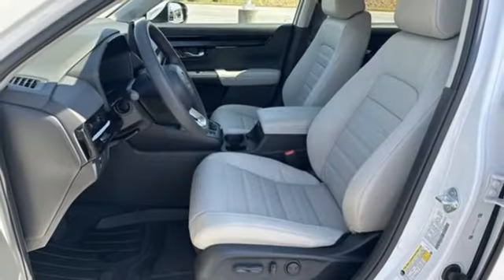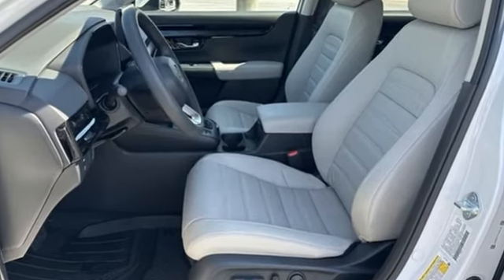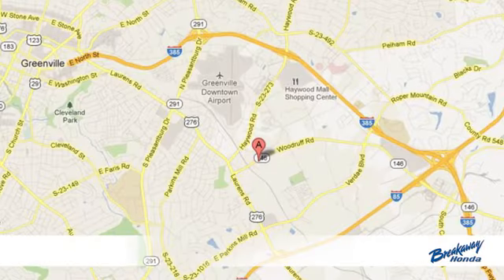Honda has a world-renowned reputation for reliability. Hurry in today for a test drive. Call, click, or stop in today.